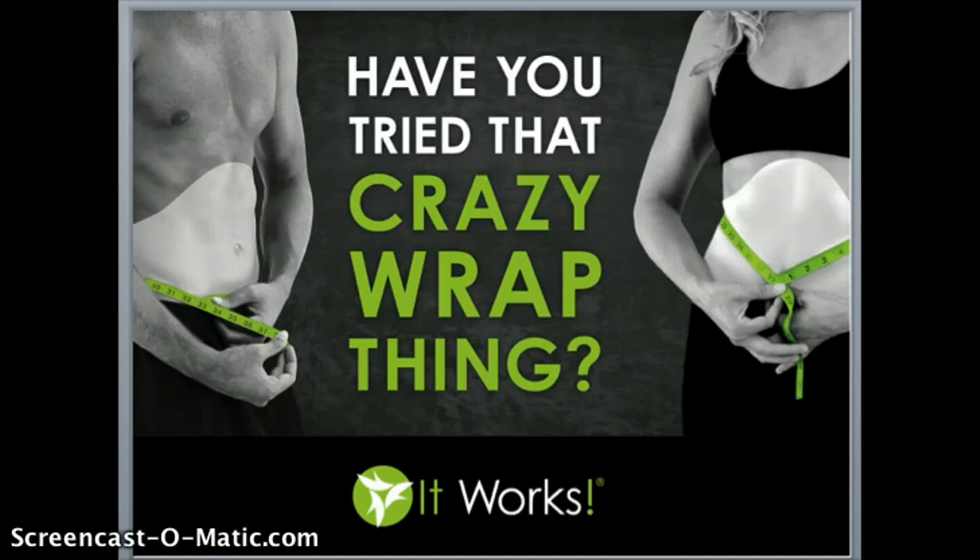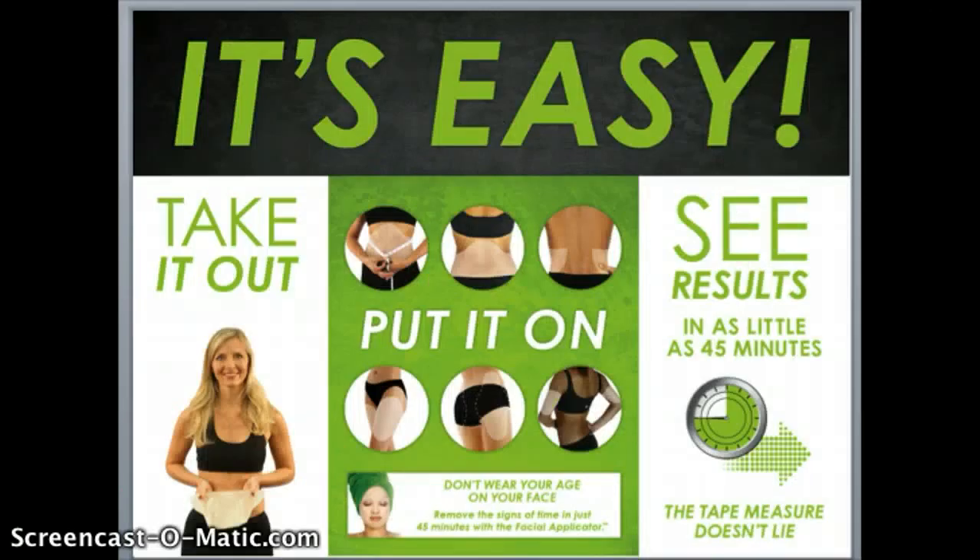This is what the wrap looks like. All you've got to do is take it out, put it on your troubled spot, and you can customize this body applicator to fit anywhere you'd like on your body. Then you'll see results in as little as 45 minutes.